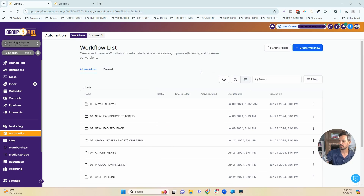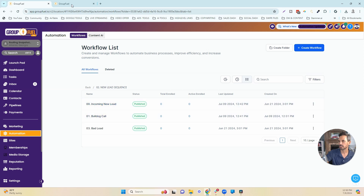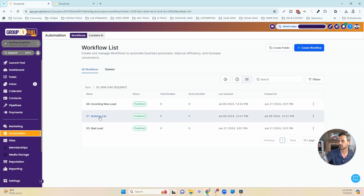Let's walk through the first-day follow-up when a new lead is generated. We're going to go into the '02 New Lead Sequence' folder — we've got two basic things that happen, controlled by two workflows. First, the lead is followed up via text and email with one workflow. The second workflow pushes them into the manual action sections of the inbox — essentially a power dialer — where we're going to call this lead three times.